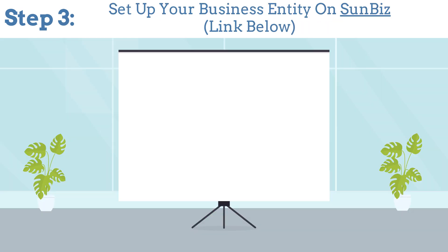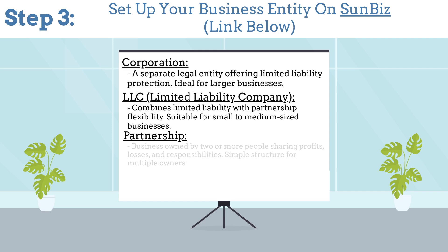Step 3: Set up your business entity on SunBiz. This can be a corporation, LLC, partnership, or individual.